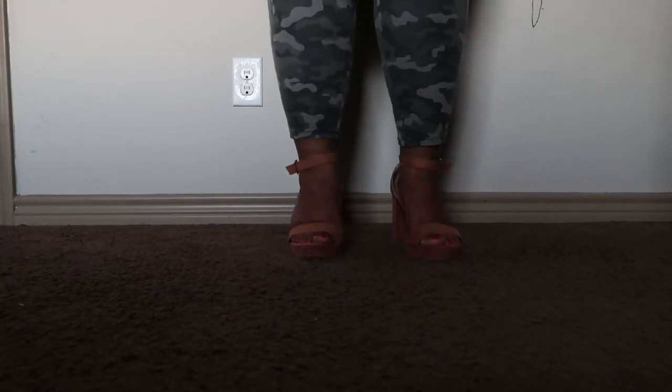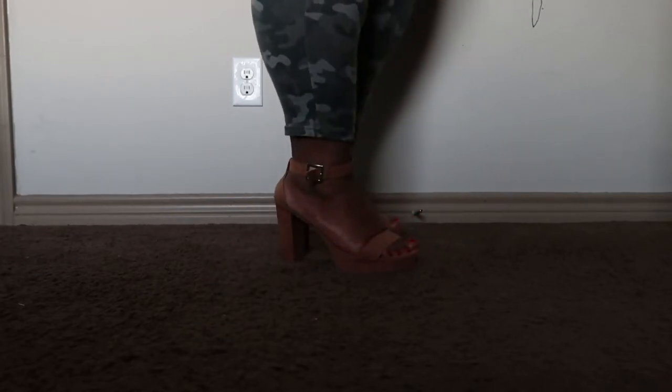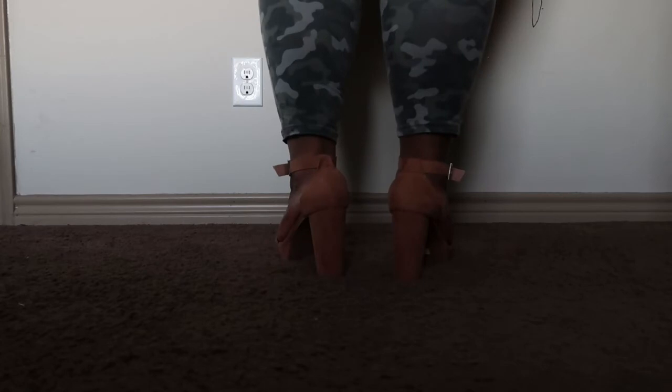All right, so next we have the same shoe — it is a suede platform tapered heel in a caramel color. I like to say caramel, tan, whatever. It's the same shoe, same exact style, same price as well: $59.50. I will put the link in the description below regarding this shoe.